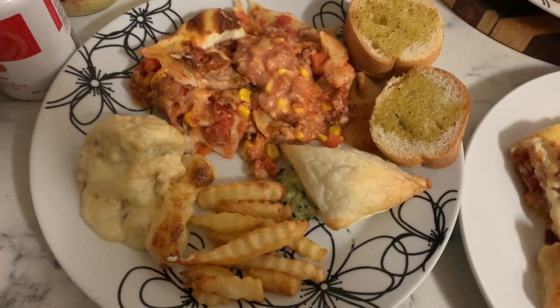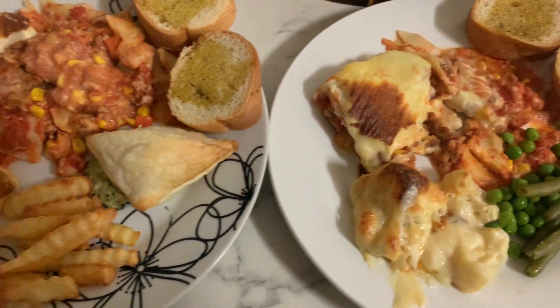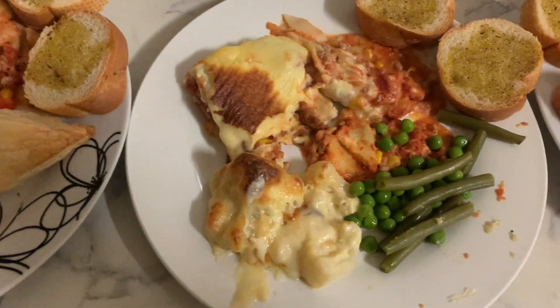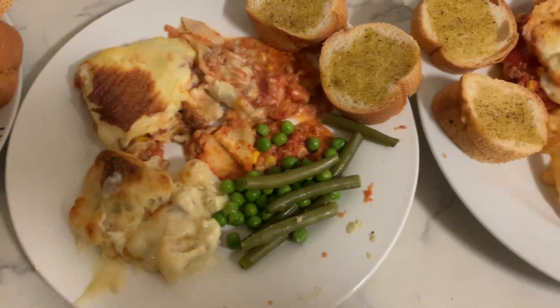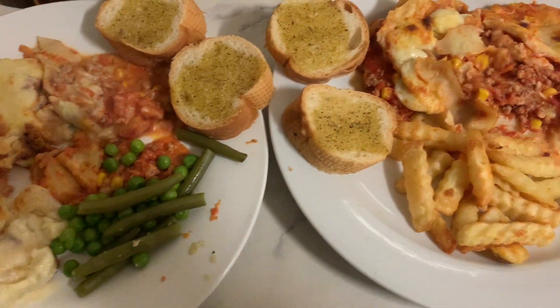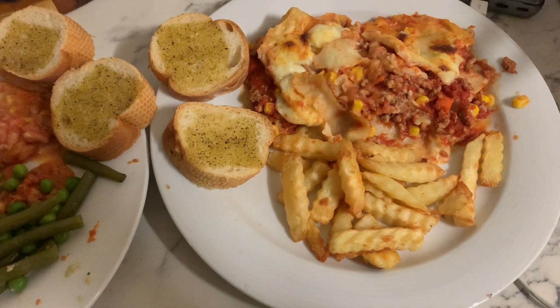On our plate I put some beans and peas because I love green things. The night before we just had lasagna as is - if you've been watching for a while, I put chopped up corn and carrots in mine, so I don't really put anything extra on the side.